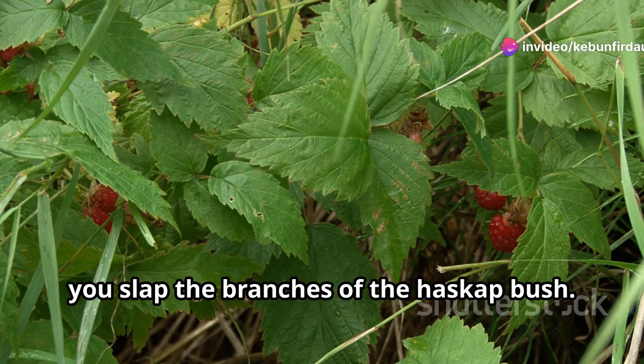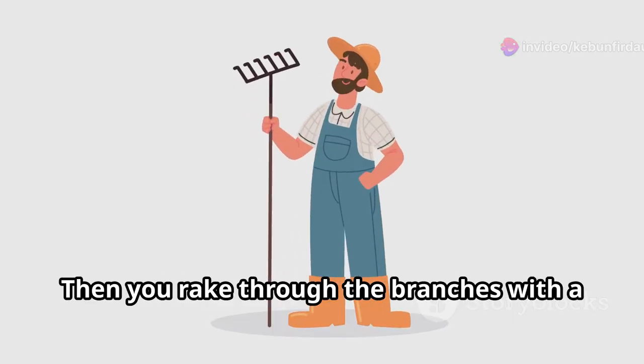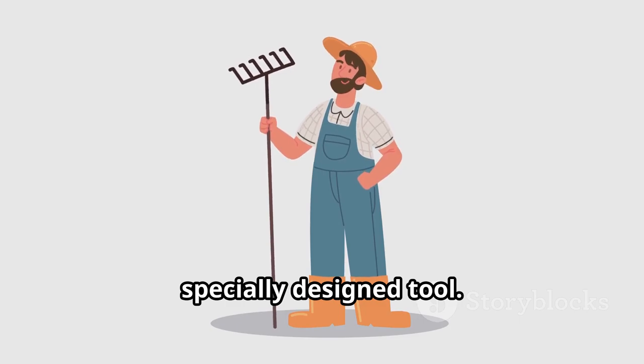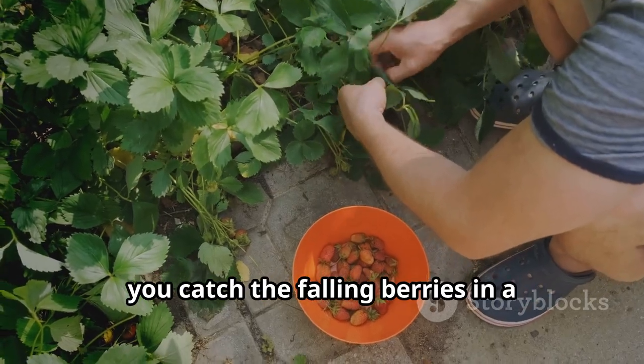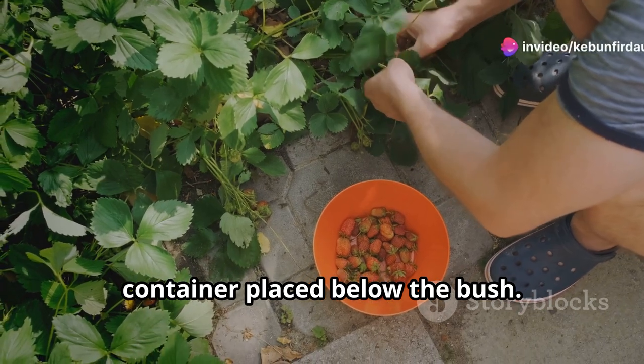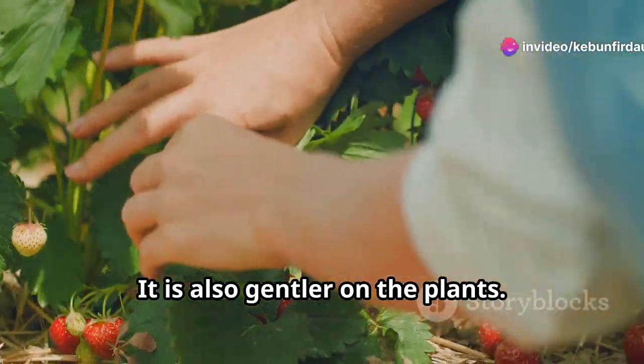First, you slap the branches of the Haskap bush. This loosens the ripe berries. Then you rake through the branches with a specially designed tool. This pulls off the berries. Finally, you catch the falling berries in a container placed below the bush. This method is faster than picking each berry by hand. It is also gentler on the plants.